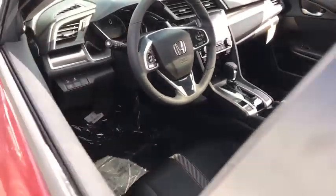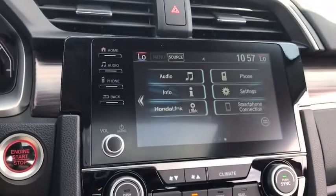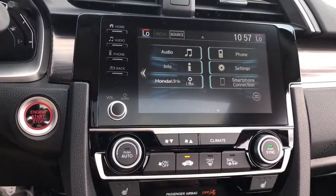Remote engine start, Bluetooth, leather-wrapped steering wheel, power steering, adjustable steering wheel, keyless start, floor mats, four-wheel disc brakes.